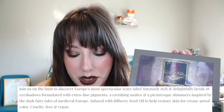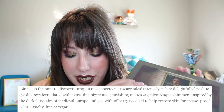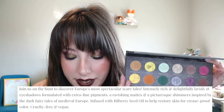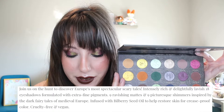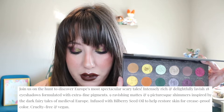What they say about the palette is: join us on the hunt to discover Europe's most spectacular, scary tales. Intensely rich and delightfully lavished 18 shadows, formulated with extra fine pigments — nine ravishing mattes and nine picturesque shimmers inspired by the dark fairy tales of medieval Europe. Infused with bilberry seed oil to help restore skin for crease-proof color, cruelty-free and vegan. And 5% of sales are donated to Bat Conservation International, so you get to support a charity about bats with this palette, which I think is super amazing.